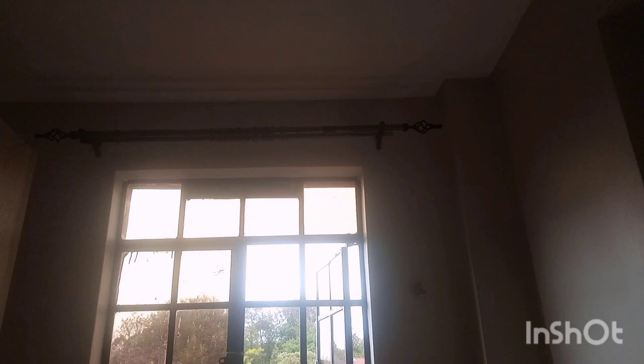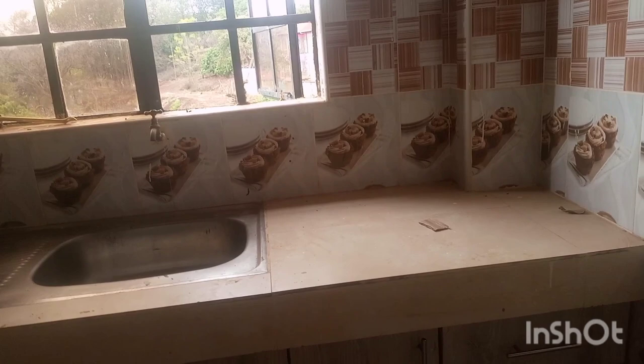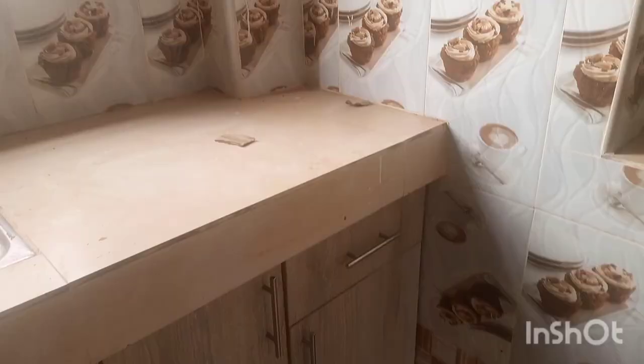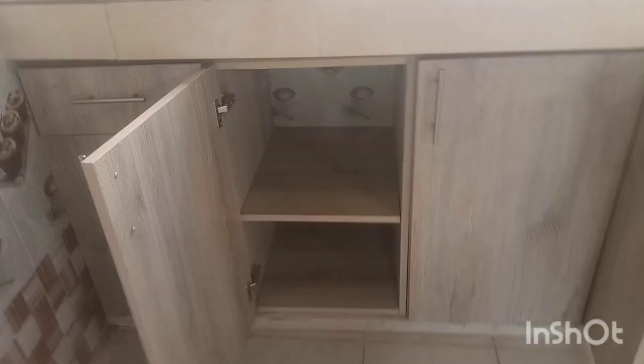On this other side we have a window with curtain rods. This is the sink area — there isn't much counter workspace, but I think one can work with what is available. Down here we have a tub and there is water. Below we have other cabinets as you can see — very nice ones. Let me show you just a few of them. That's the kitchen area.